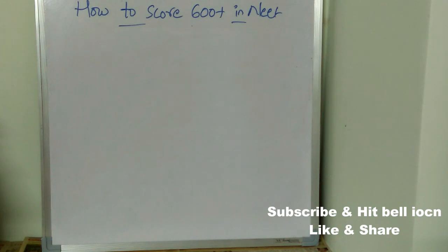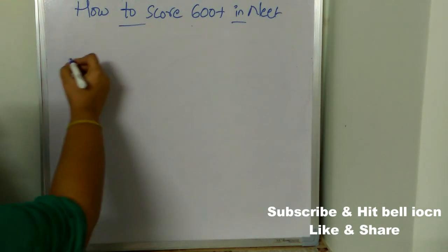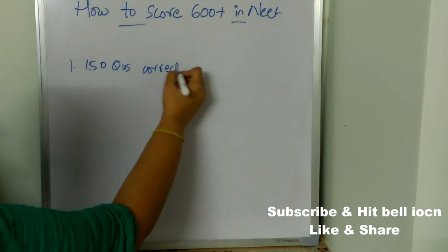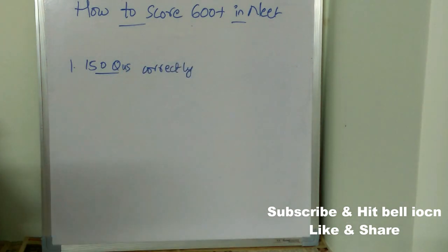Now let's see how to score 600 plus marks in NEET. The most important tip is you need to attempt at least 150 questions correctly — there will be high chances of getting 600 plus marks if you do. If you are not sure about a particular question or don't know the correct answer, just leave it completely because of negative marking. It is suggested not to take any risk by guessing.